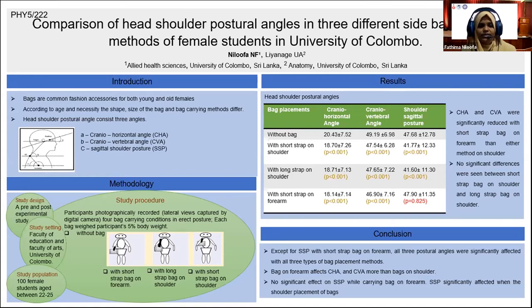The angles were measured using MB Screener Ruler software. The data was analyzed using SPSS version 20. We found all three postural angles reduced with all three types of bag placement methods compared to without bag, except shoulder sagittal posture with short strap bag on forearm, where the angle increased, but the increase was not statistically significant.